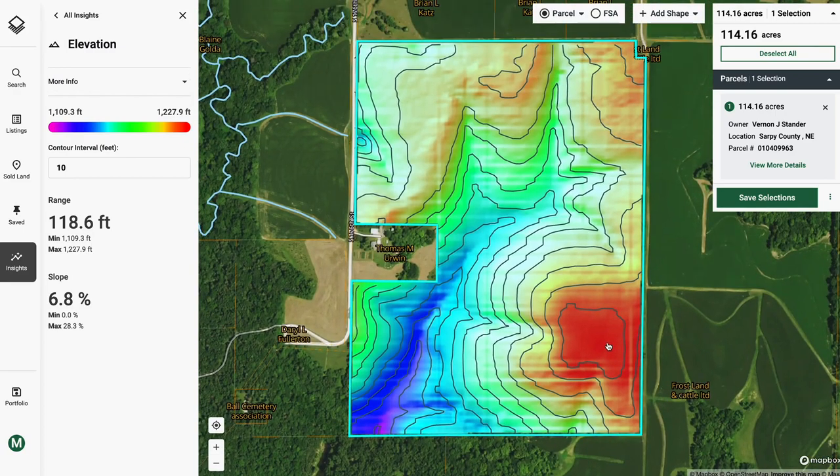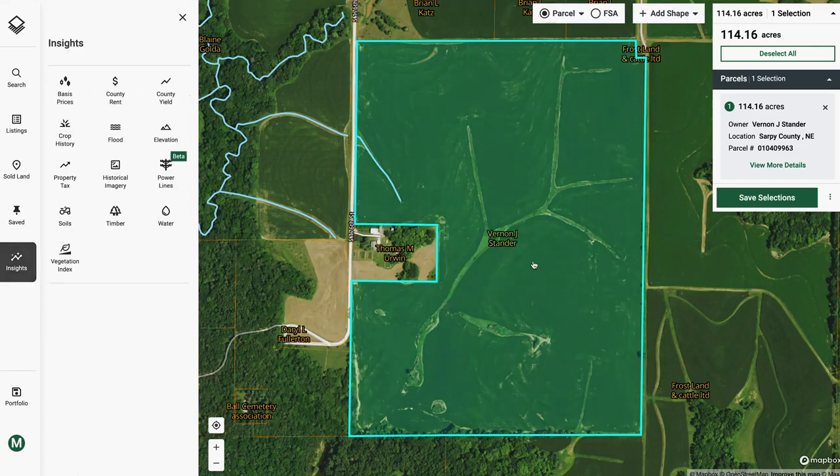The elevation layer also shows the natural slope of this farm, a common attribute of farms across the dissected tilt plains of eastern Nebraska, which assists in natural drainage of excess moisture through the maintained ditches. This is visible as the lighter green across the middle of the farm.